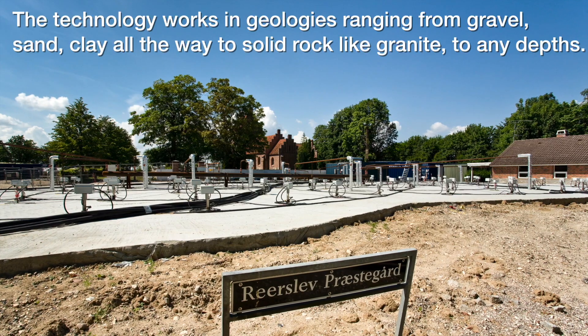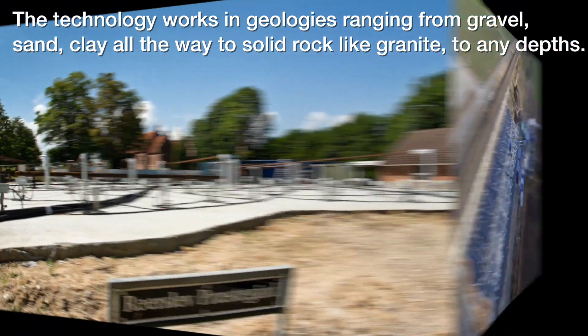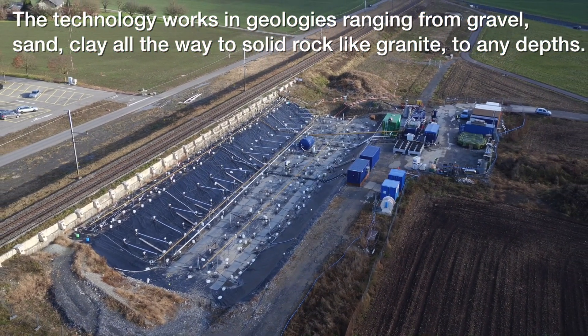The technology works in geologies ranging from gravel, sand, and clay, all the way to solid rock like granite, to any depths.